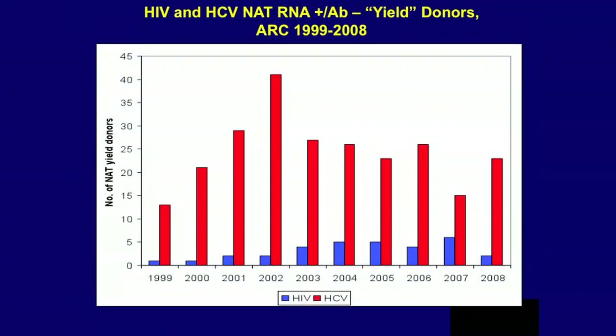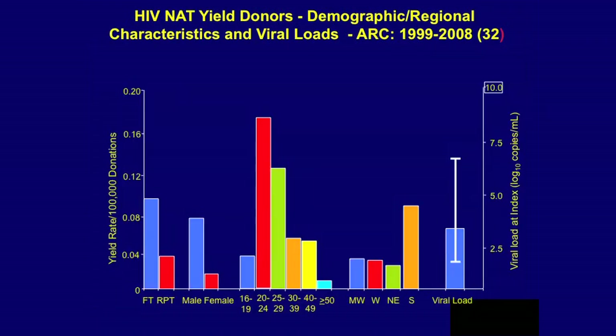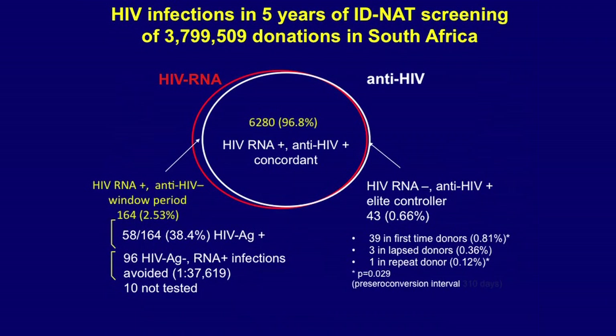You can track over time the rate of detecting window-phase donations. U.S. data for hepatitis C and HIV window-phase viremic seronegative infections show fairly stable rates over time. Looking at correlates of incident infections, people presenting to give blood for the first time are about three times as likely to be in the window period compared to repeat donors. Males are significantly more frequent in the window phase than females, with a peak in middle-age groups and higher incidence in the southern United States.